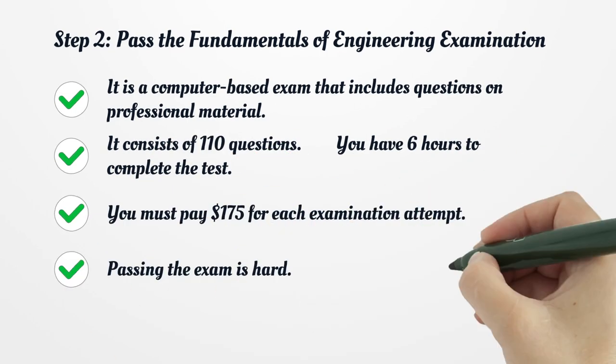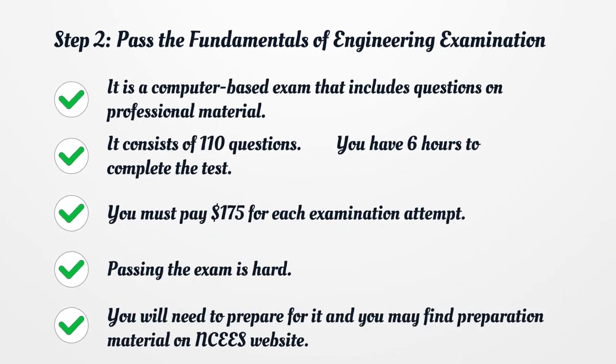Step 2: Pass the Fundamentals of Engineering Examination. It is a computer-based exam that includes questions on professional material. It consists of 110 questions. You have 6 hours to complete the test. You must pay $175 for each examination attempt.